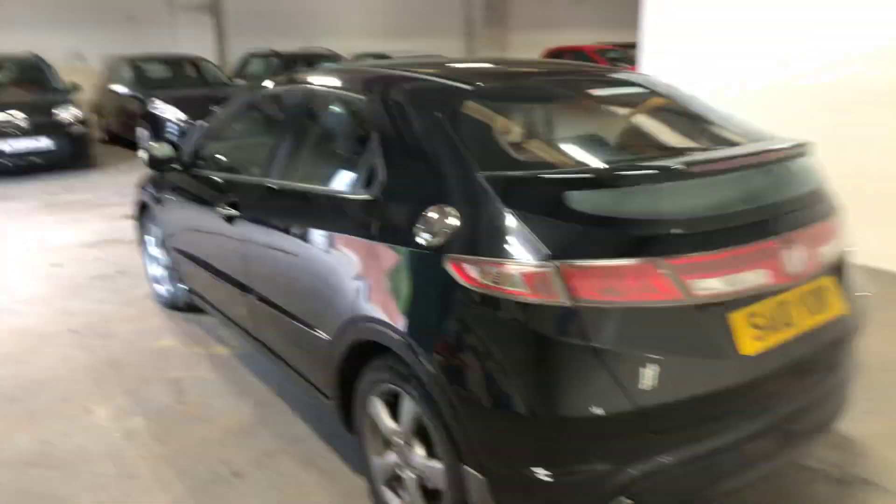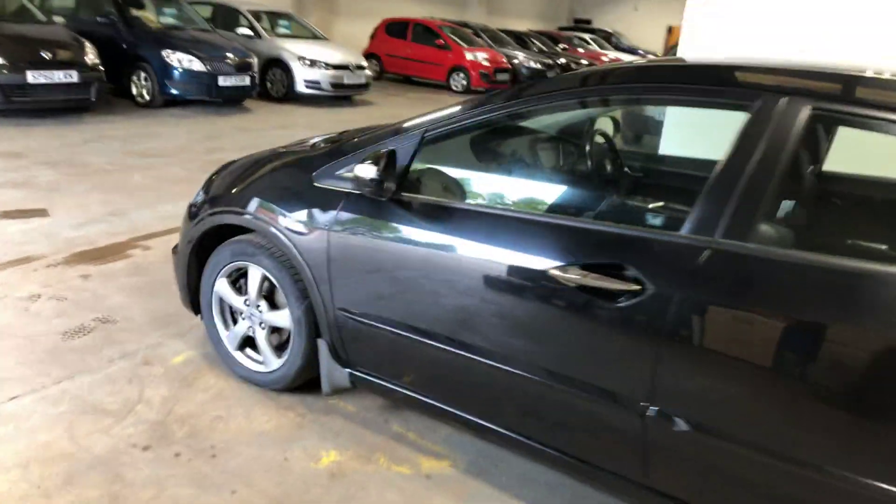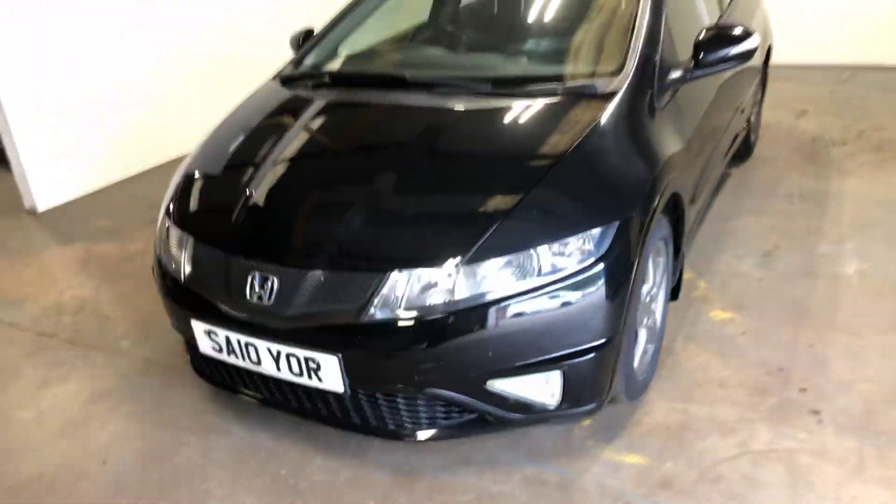It's got a full service history on this car, and a full year's MOT, and there are no advisories on the MOT, which is kind of a wee bit unusual, which means that it's just quite a clean car. I'll let you have a look in the rear.